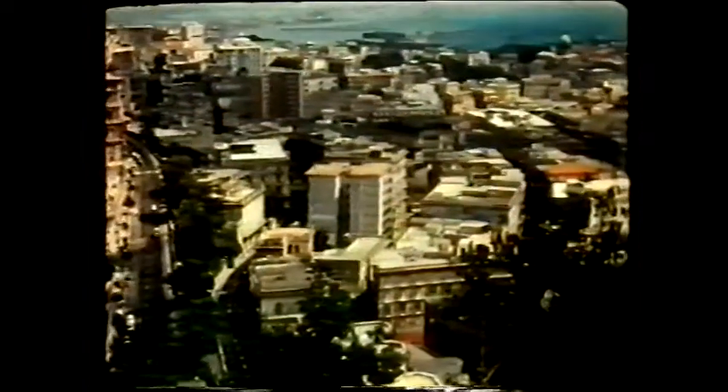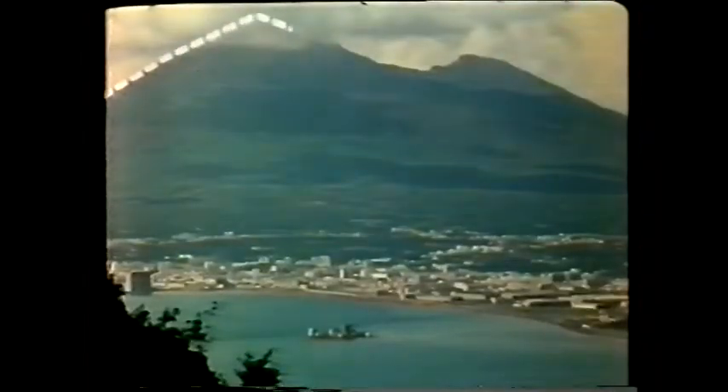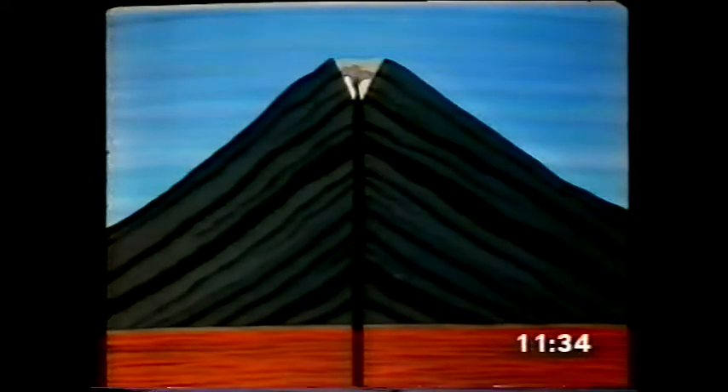One such volcano can be found in the Mediterranean region, another area with a history of volcanic activity. Here, the city of Naples, in Italy, stands in the shadow of Mount Vesuvius. Vesuvius is a composite cone or stratovolcano, built by many eruptions of ash, cinders and lava. Long periods of time can pass between eruptions. After lying dormant for 40 years, Vesuvius erupted violently in 1944.